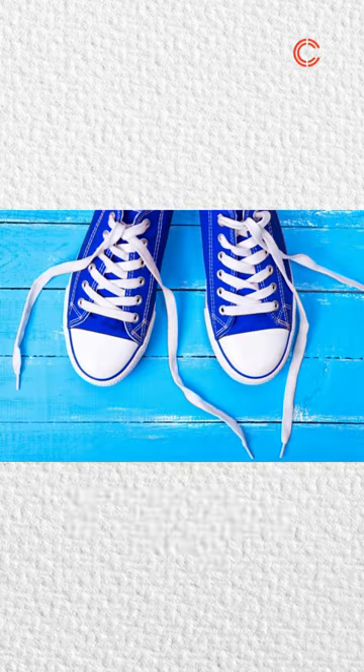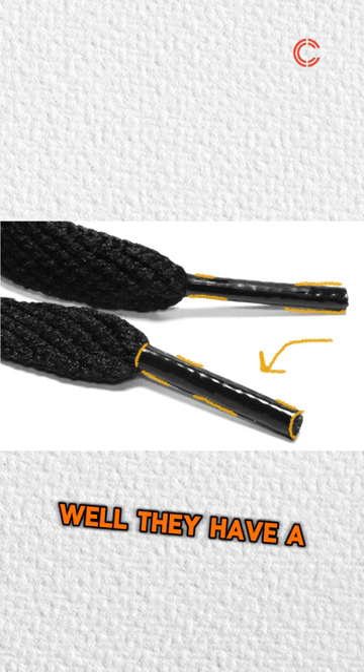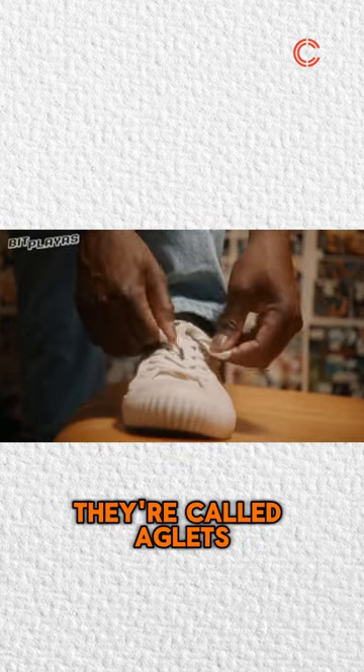Amazing fun fact. Ever wonder what those little plastic tips on your shoelaces are called? Well, they have a fancy name. They're called aglets.